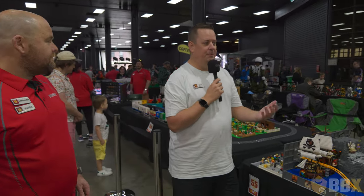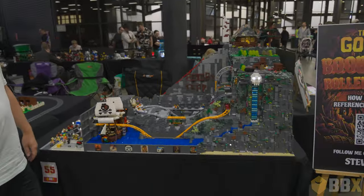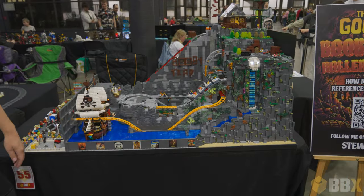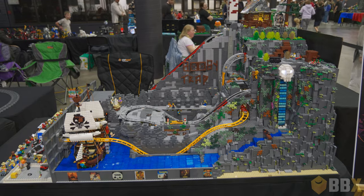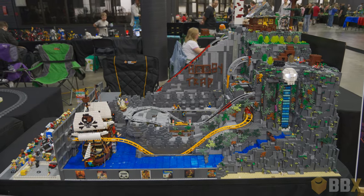Thank you, thank you. Talk us through the inspiration of your build. I'm just a big Goonies fan, so I love building roller coasters. Goonies is in my top five favourite movies of all time, so why not theme a roller coaster around the Booby Trap.